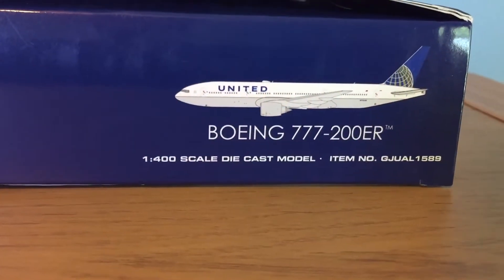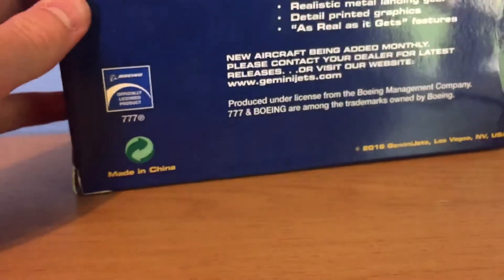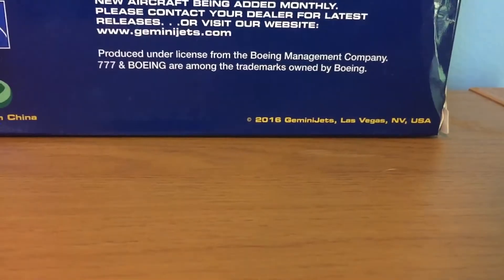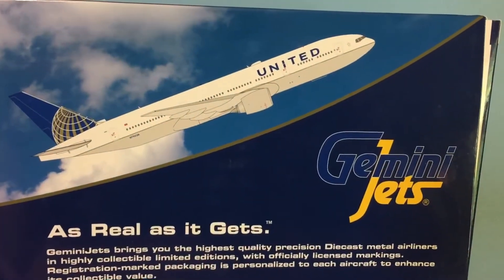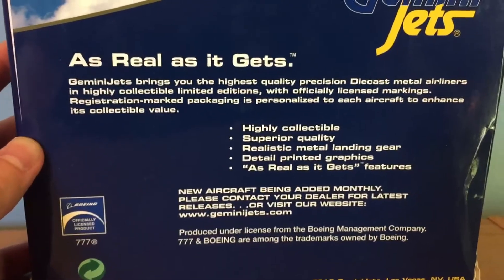The other side shows United 777-200, 1/400 scale, and the item number. It is an officially licensed Boeing product, made in China, 2016 Gemini Jets release. There's a computer generated picture of the aircraft climbing, the Gemini Jets logo, and the 'as real as it gets' features which you can pause and read.